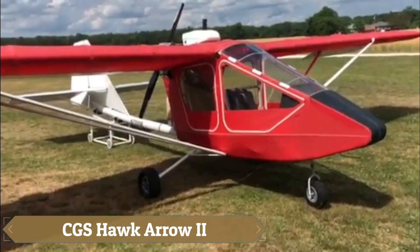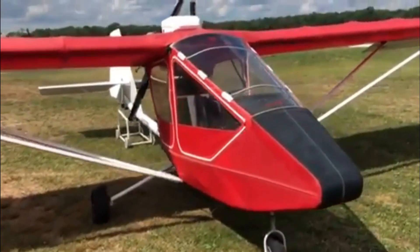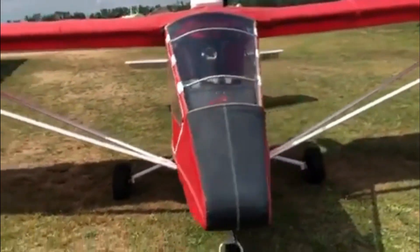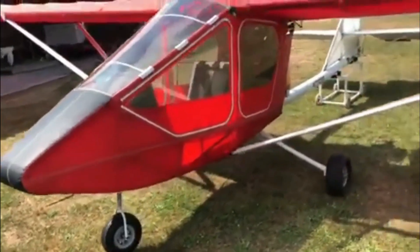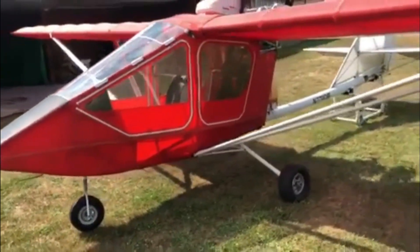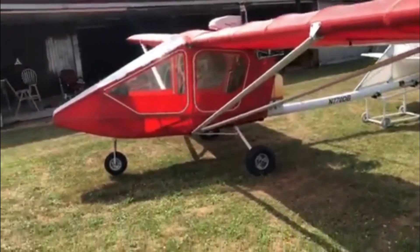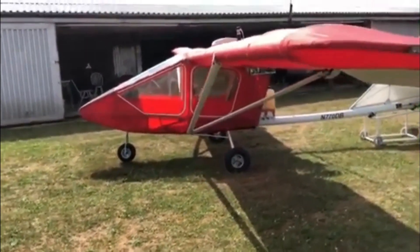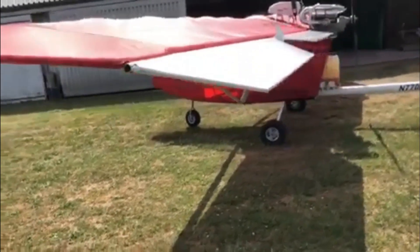The CGS Hawk Aero 2 is like slipping into a cherished vintage car — familiar, comforting, and full of life. Its tandem cockpit feels both snug and open, with the rear seat slightly elevated to provide clear views beyond the pilot ahead. The graceful curve of its boom tube blends design with practicality, lifting the tail above the wing wash while shortening the gear legs for added strength and finesse.